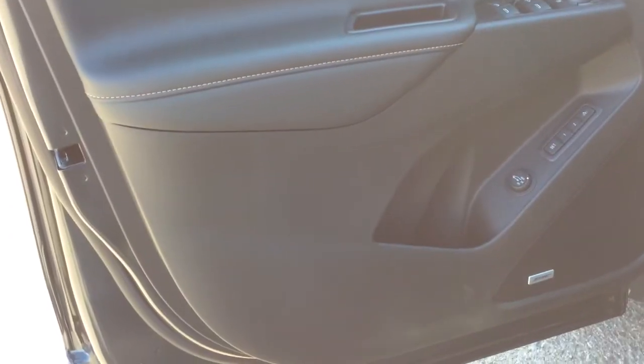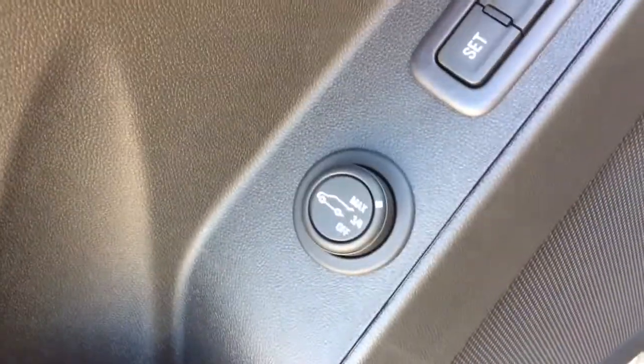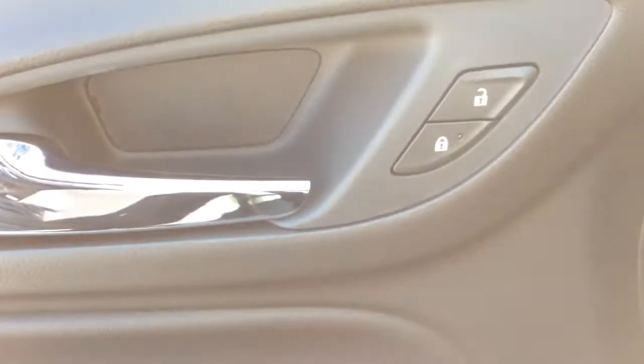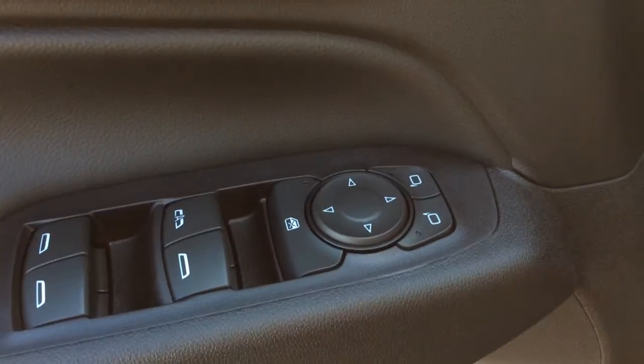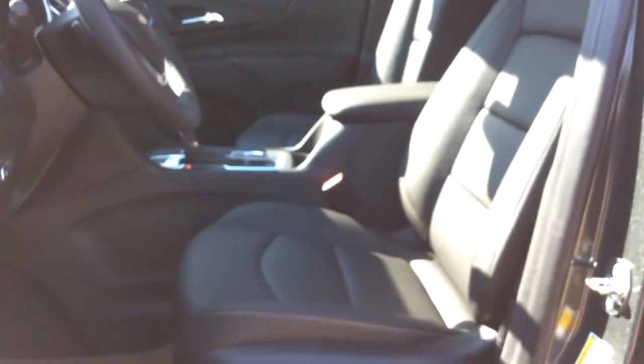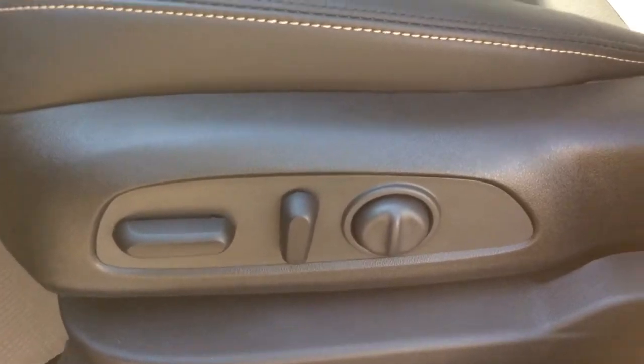Let's take a look inside. We do have the Bose speaker system in here. You've got your power liftgate settings right up here, and just above it you've got your two-seat driver's setting for your seat memory. Right up by the door handle here we've got our power door locks. Just below you've got your power mirrors and your window safety and power windows. You've got your jet black interior with leather seats and carpet floor mats. Your driver's seat is a 10-way power driver's seat with lumbar support included.